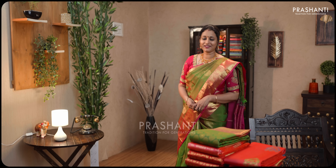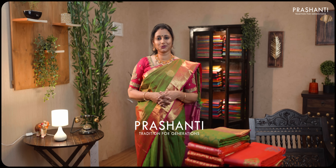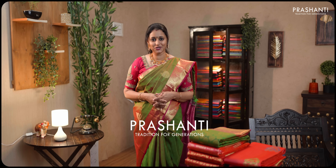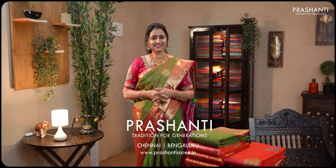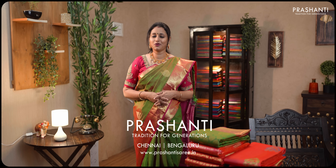Hello all, welcome to Prasanthi. This is Britta. For people who are new to this channel, Prasanthi is a 25-year-old saree brand with its stores in both Chennai and Bangalore. We are present online at www.prasanthisarees.in. We specialize in silks, silk cottons, casual and workwear collection. We are known for hand-picked designs and superior quality. We are releasing a new collection every day. To stay on top of our new arrivals, please subscribe to this channel.